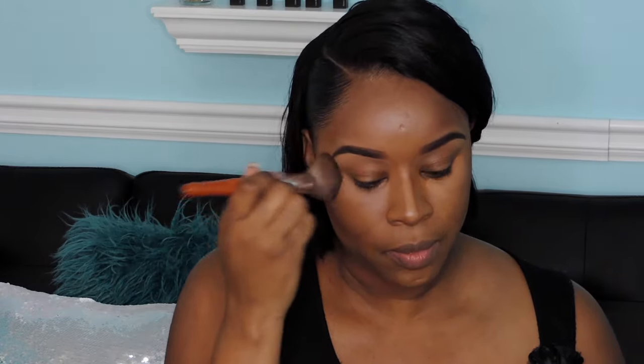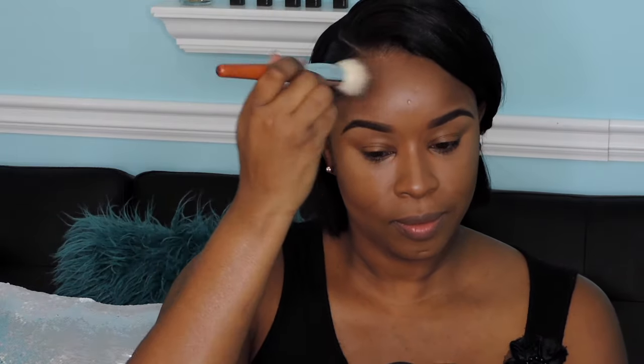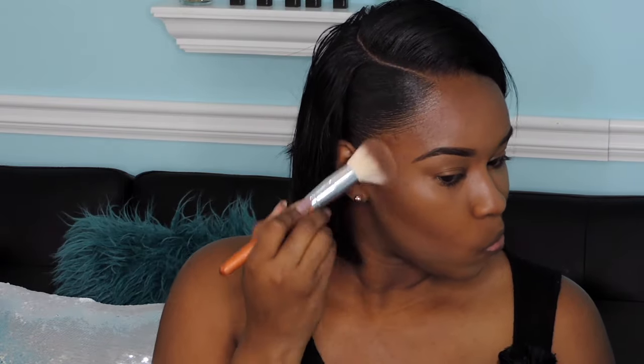Okay, we're going to blend out our highlight now using the same flat brush from the Vanity Planet Set — the same brush I used to apply and blend the foundation. Then we're going to blend out the contour. I'm taking a more rounded fluffy brush to blend out that contour, which gives a more diffused look. I love doing this around the sides of my forehead, just blending out that darker color so it looks blended and not too harsh.